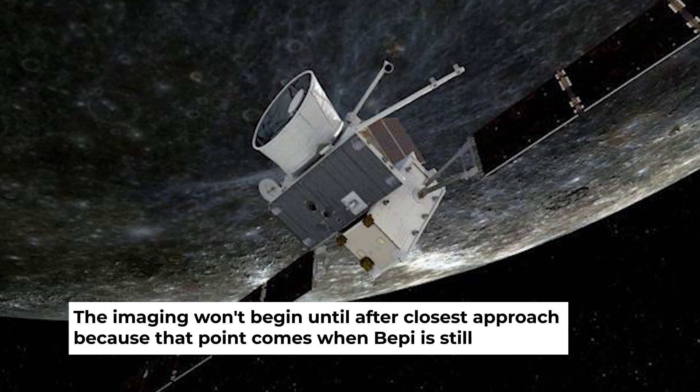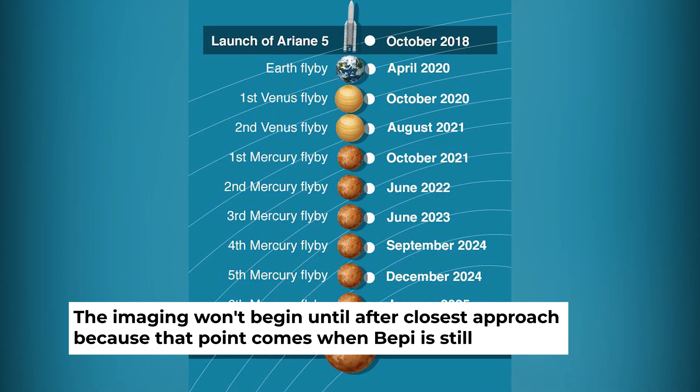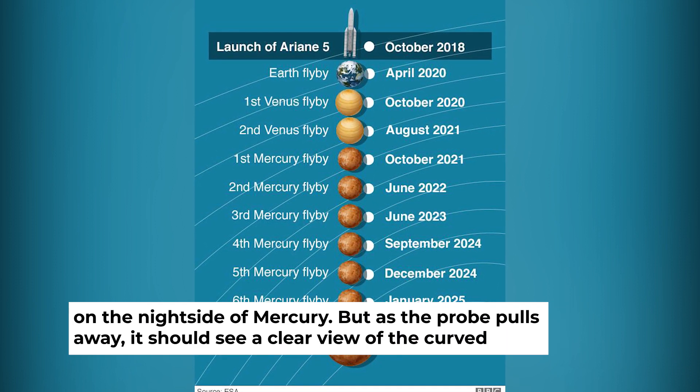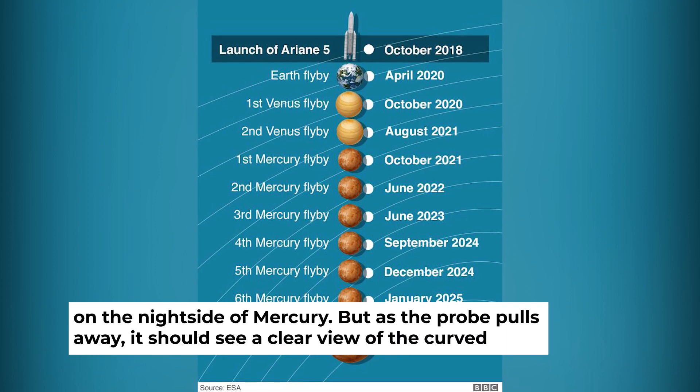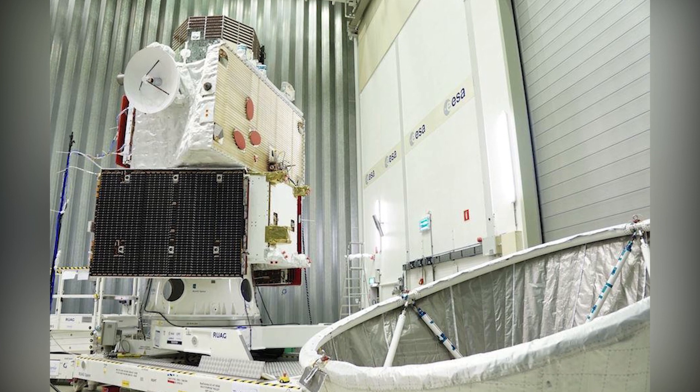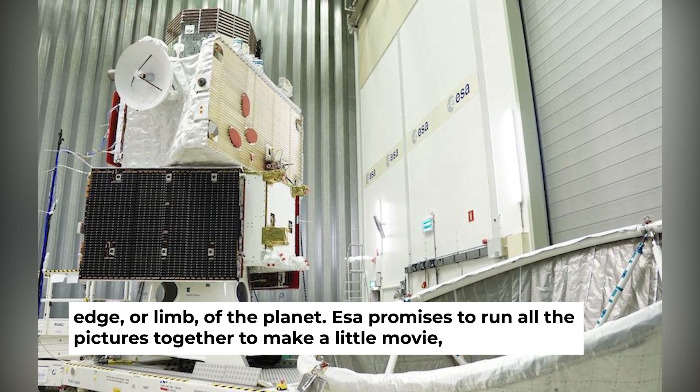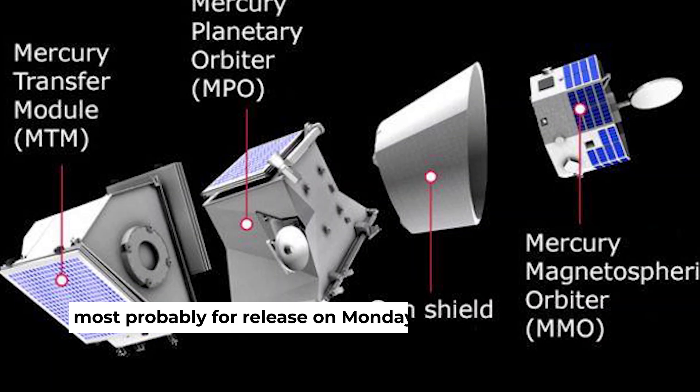The imaging won't begin until after closest approach because that point comes when Bepi is still on the night side of Mercury. But as the probe pulls away, it should see a clear view of the curved edge, or limb, of the planet. ESA promises to run all the pictures together to make a little movie, most probably for release on Monday.